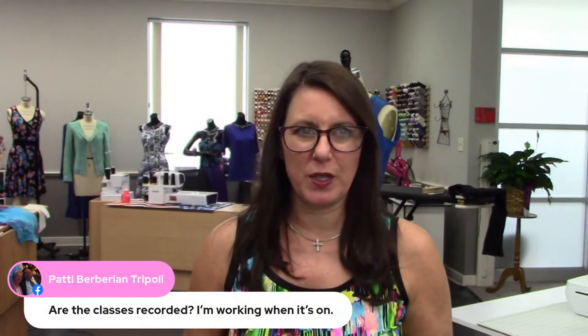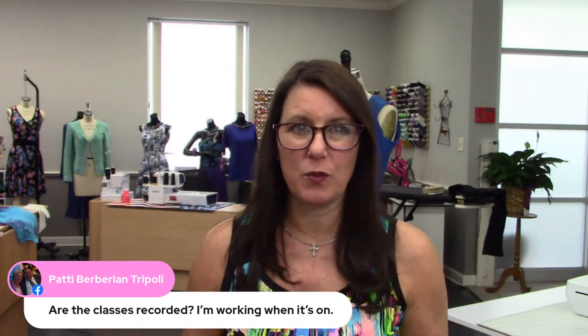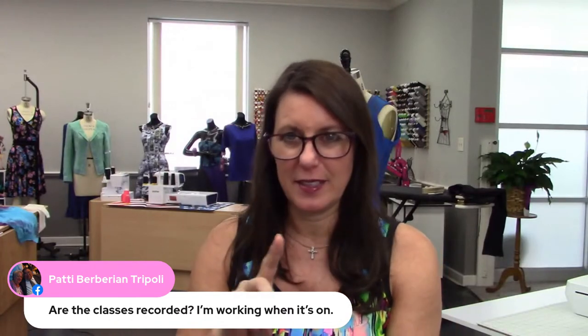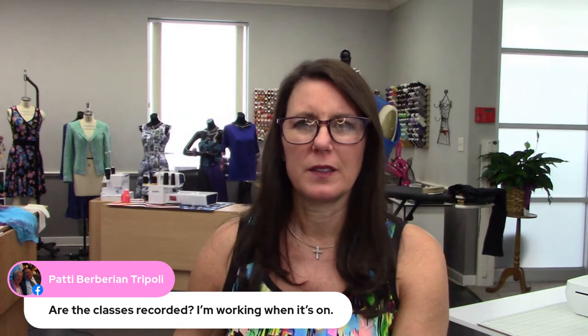Patty wants to know — are the classes recorded? Yes, I believe they are and you can watch them for a period of time, but I don't want to say exactly how long. Mary says register by the 28th, okay — so there's always a glitch with technology. Sorry, my nose is itching like crazy and no, I didn't buy a cat — it's a new conversation piece, but I must be thinking about it and it's making my nose itch. I will message them, or you should message them if you haven't gotten in yet.